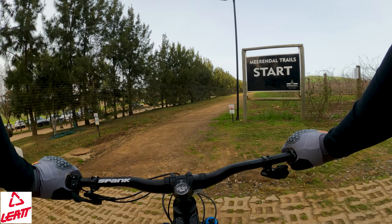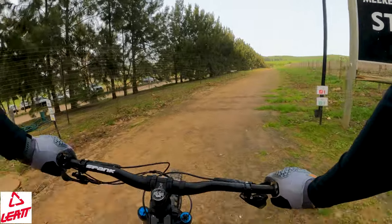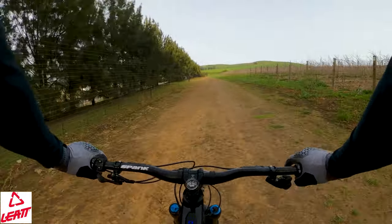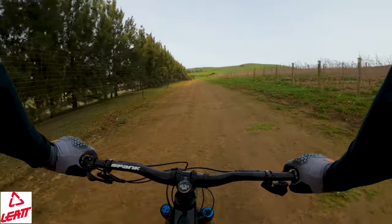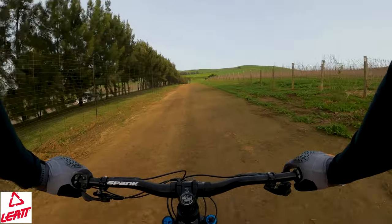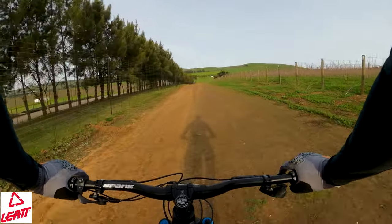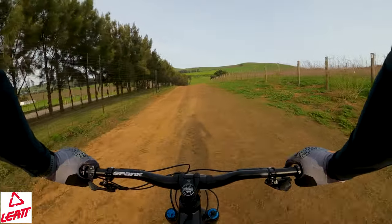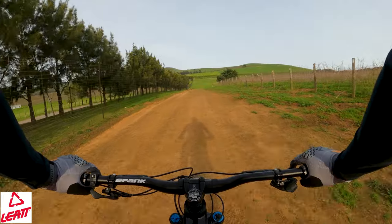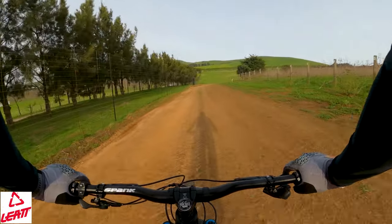We're at the start. The blue, green, and yellow routes all start in the same place. The first bit is around a block of vineyards. Mierendal does get a little bit waterlogged in winter and it does get a little bit muddy, so let's see how it goes. But for now, it's really dry.